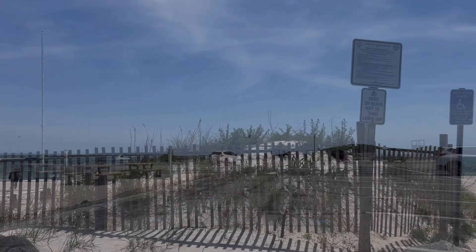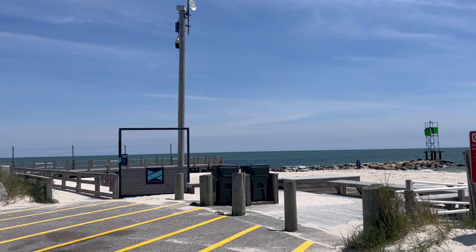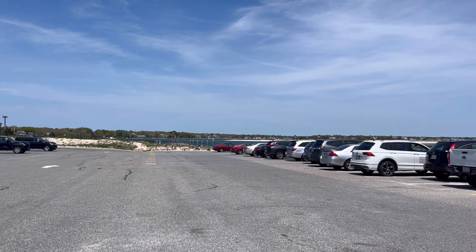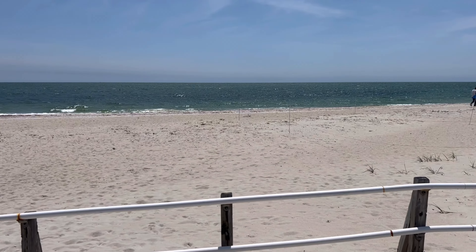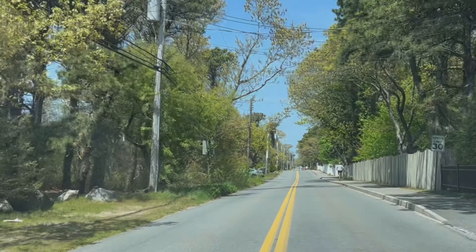Here is a look at the neighboring Bass River Beach - a very scenic location. There's also boating and fishing here. I'm reading some reviews and apparently seals have been spotted here, which is really cool.